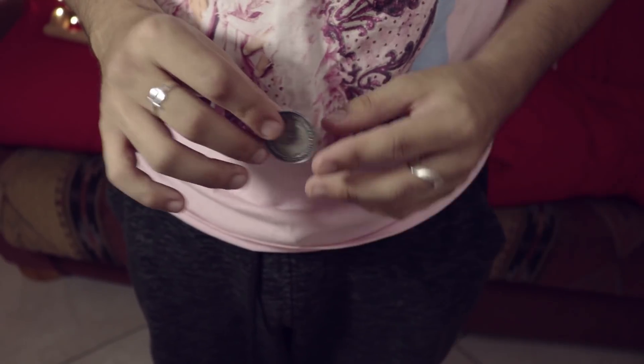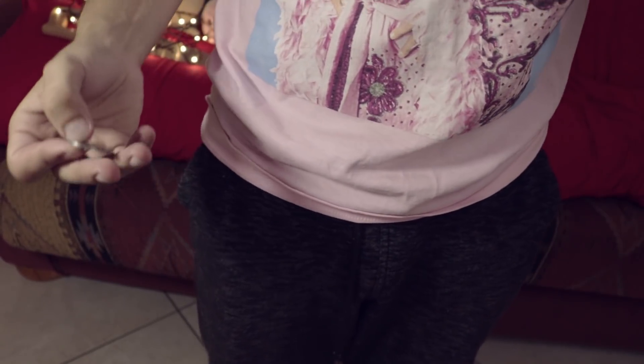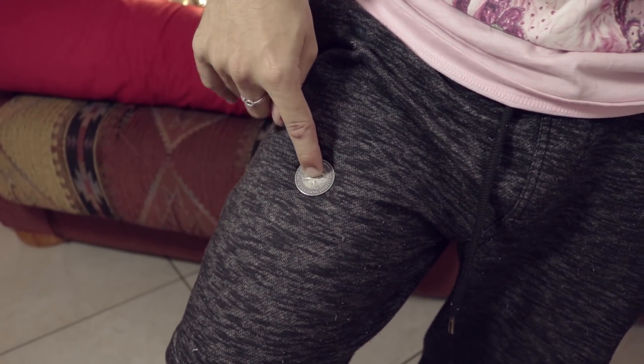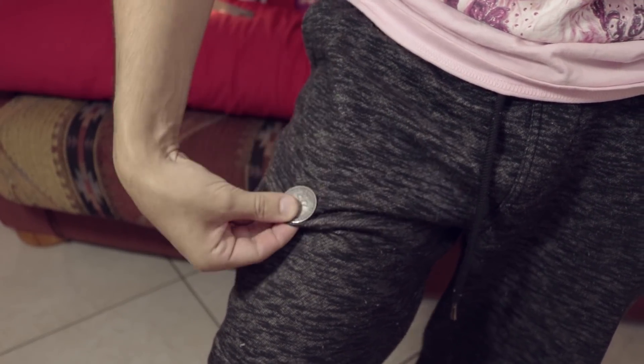Here we go. What you do is tell the spectator that we're going to use the fabric of your good old pants to see if we can make a little bit of magic happen. Let's lower this so you guys can get a good view. We're going to use the fabric of the pants to create this amazing illusion. You put the coin right there on your thigh and then you pinch that and the fabric underneath it and roll it over.